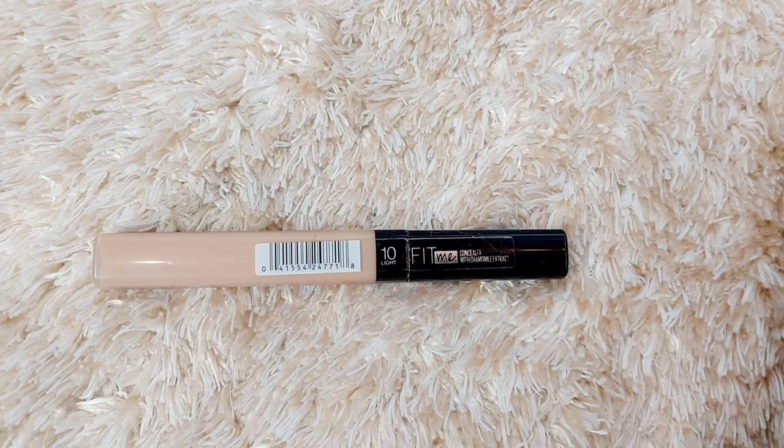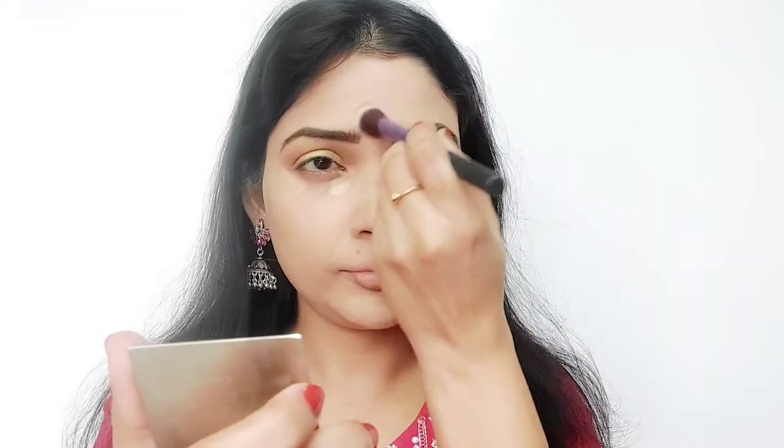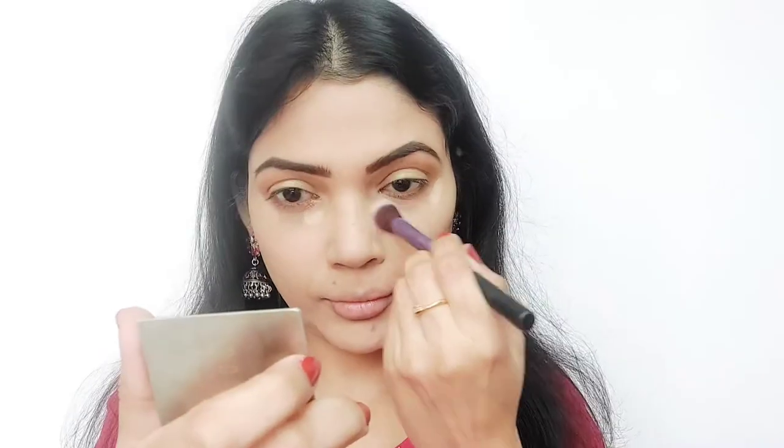After that, I am using the Fit Me Concealer under the eyes, on the nose, forehead, and cheeks — wherever I want to highlight. Once it's done, I take a small flat brush and blend it with the beauty blender.